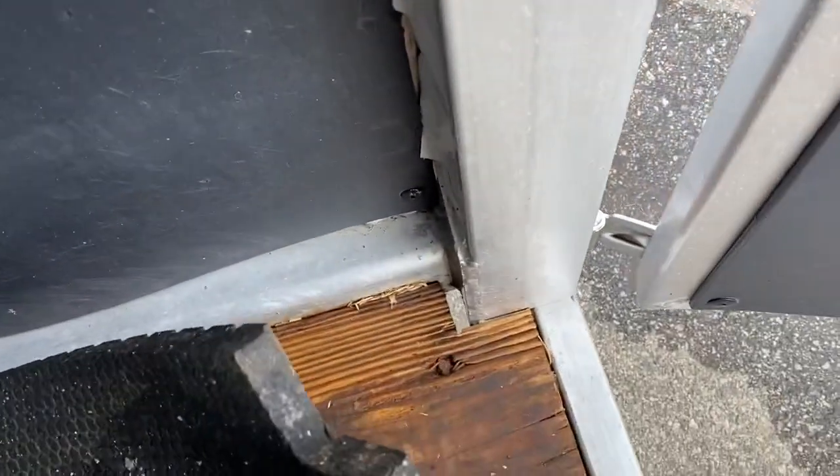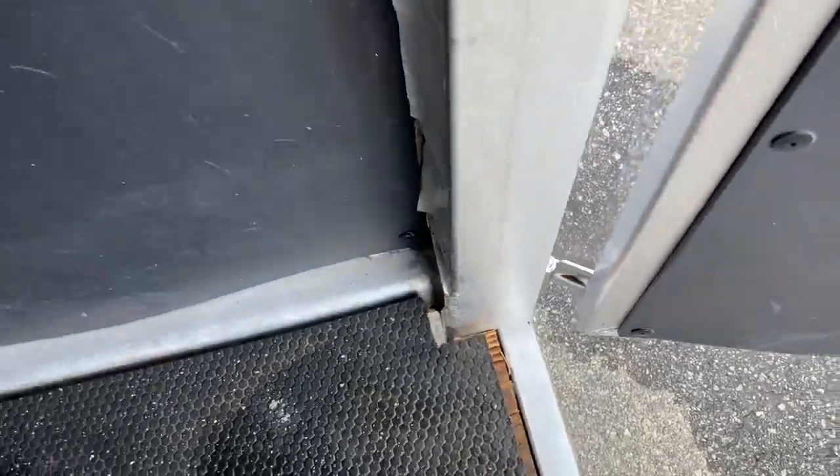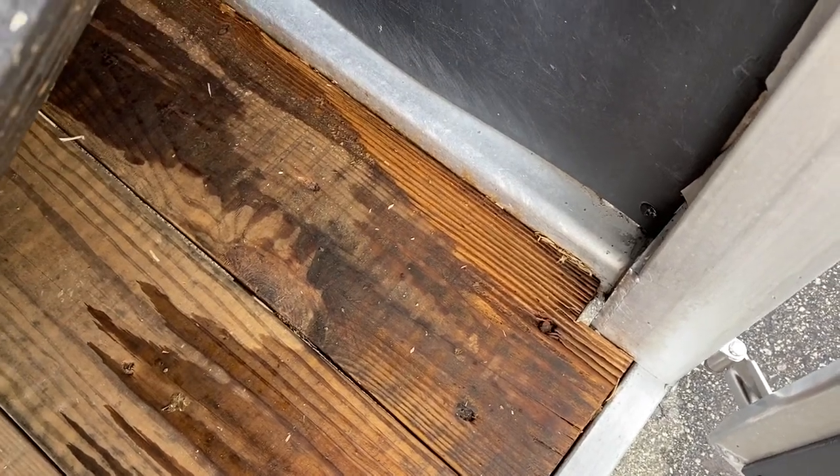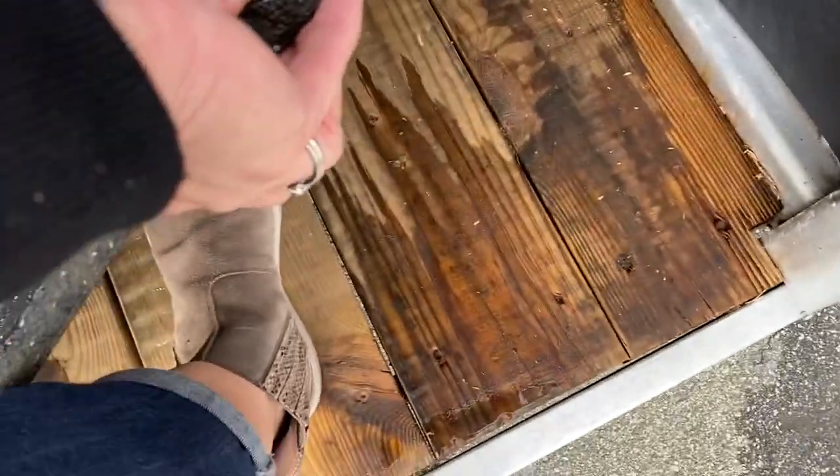The only thing I've really noted is there's a little bit of wear at the back of the wood. It is not compromised whatsoever. Actually, it's really not wearing — somebody had said it was, and it's not. So I don't really see anything as a problem there.